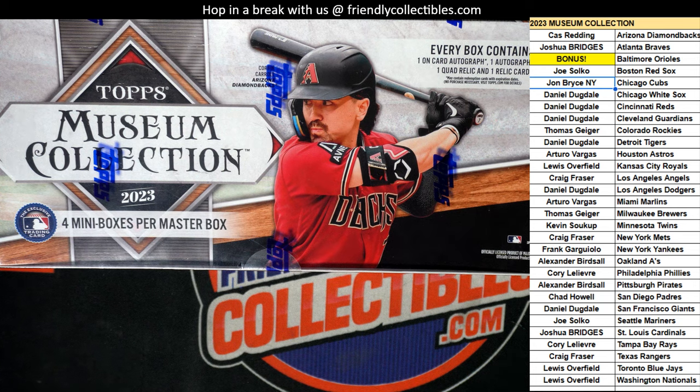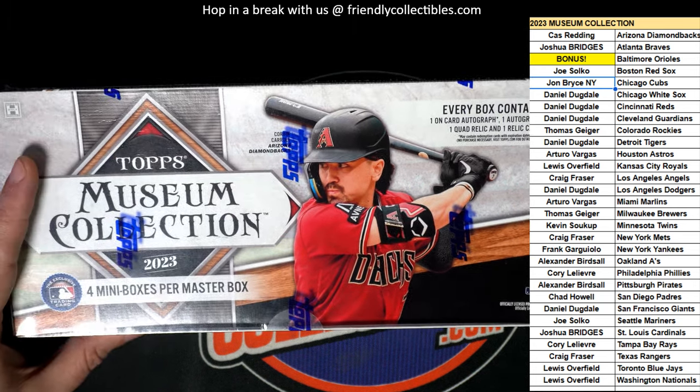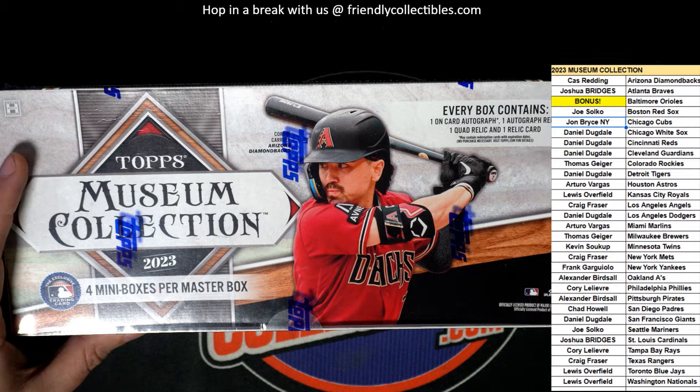So that's exciting stuff man. We're going to hit something big in Museum. Let's start the random for the Orioles.